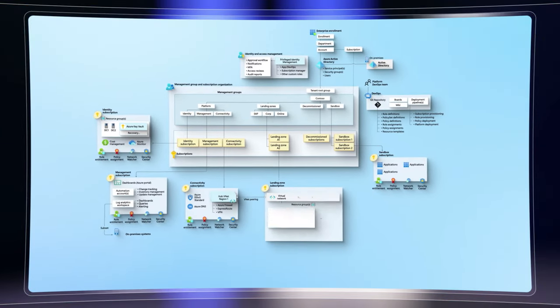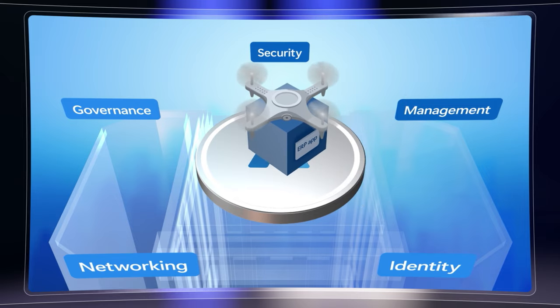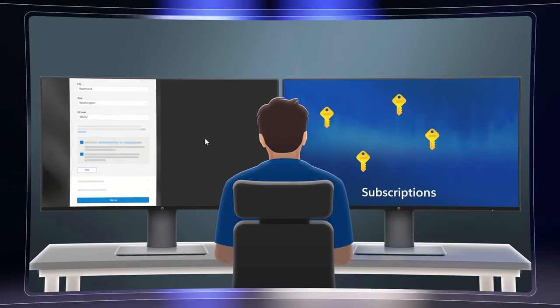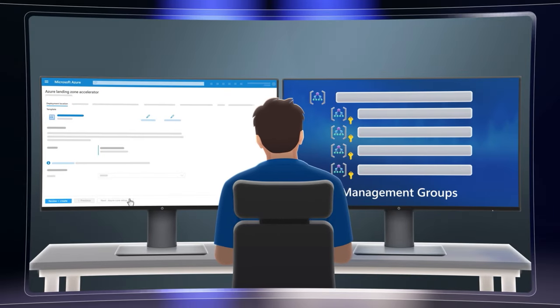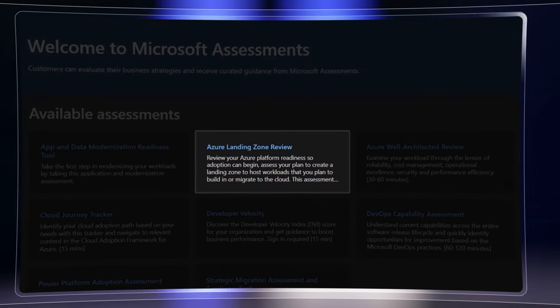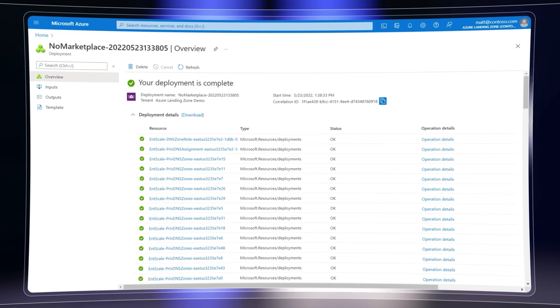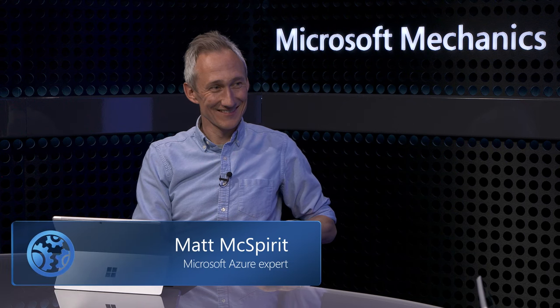Up next, we take a look at updates to the Azure Landing Zone guidance, which provides a proven best practice architectural blueprint and tooling to set you up for success as you build new cloud-based services and migrate or modernize what you already have. We'll show you new tools to assess where you are in your cloud journey and how to automate the build-out of recommended foundational services to host your workloads in Azure. I'm joined today by Azure Landing Zone expert Matt McSpirit.